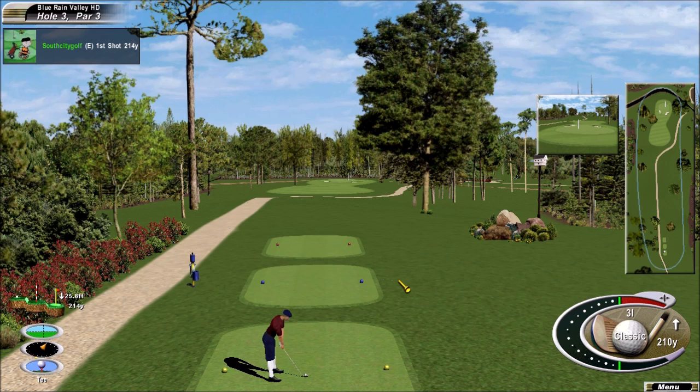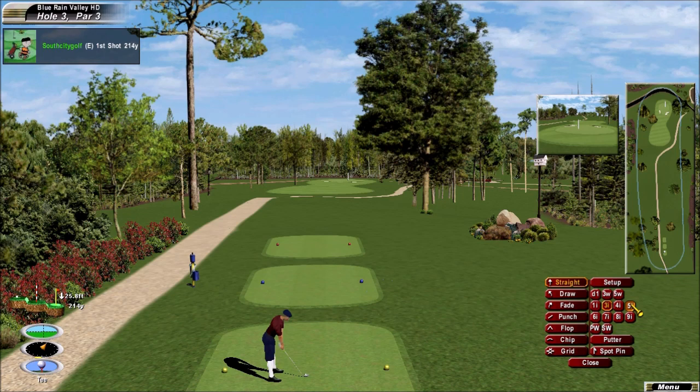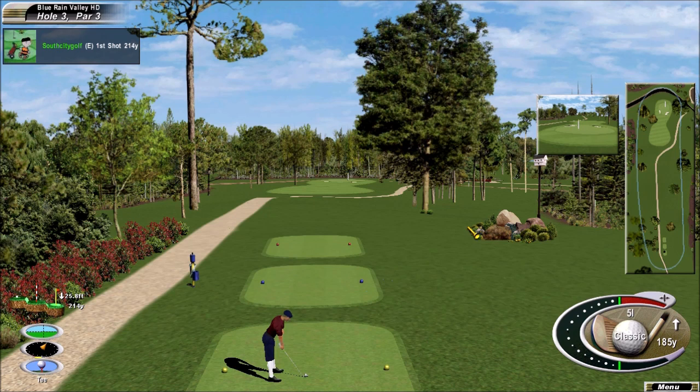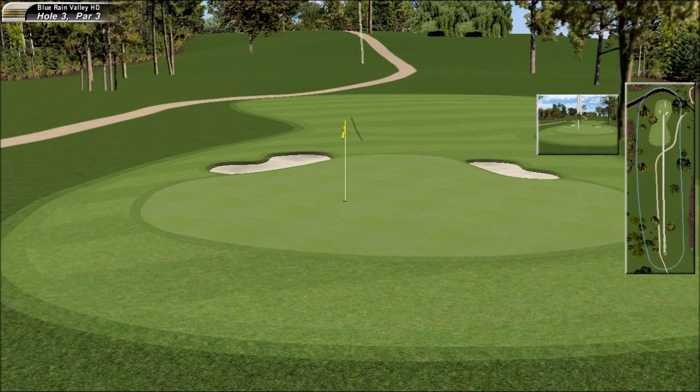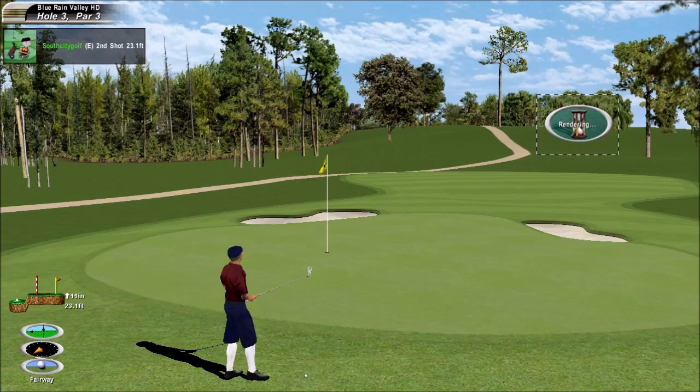We haven't seen many twos on these longer par threes — hard to get the ball close to the hole. That'll hang on to the back of the green, I fancy. Not bad, good result. Not a real damage done there, not too bad.